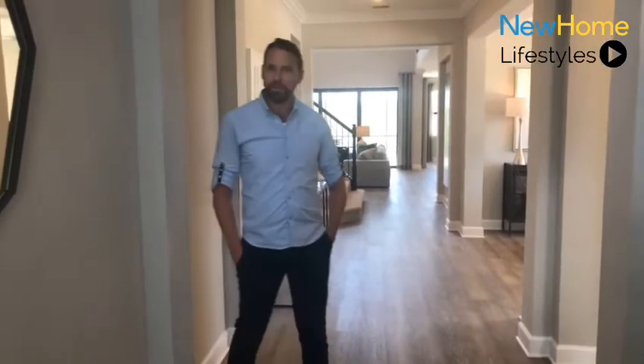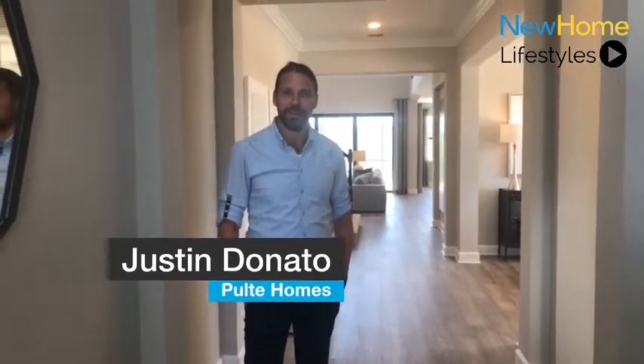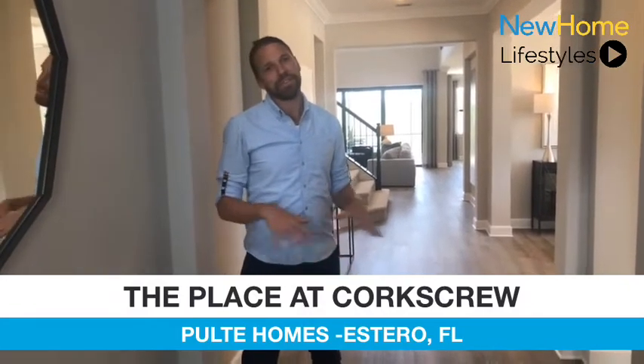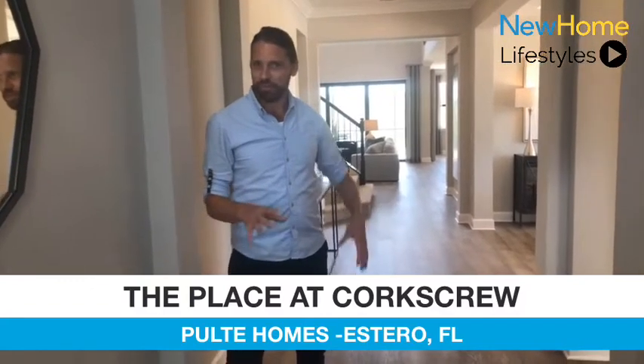Hey guys, this is Justin Donato with Pulte Homes. Today we're here at the Place at Corkscrew, located in Estero, Florida. Our community features 1,325 homes, spread across 1,300 acres of land, and 55% of the land here is left open space and preserved.